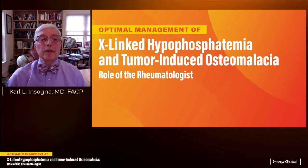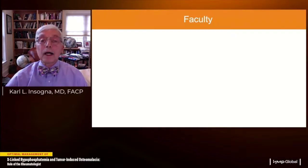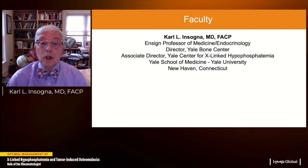Good morning, and welcome to this program: X-linked hypophosphatemia and tumor-induced osteomalacia — role of the rheumatologist. I'm Dr. Carl Ansonia, professor of medicine and endocrinology at the Yale School of Medicine, where I direct the Yale Bone Center and am associate director of the Yale Center for X-linked hypophosphatemia.